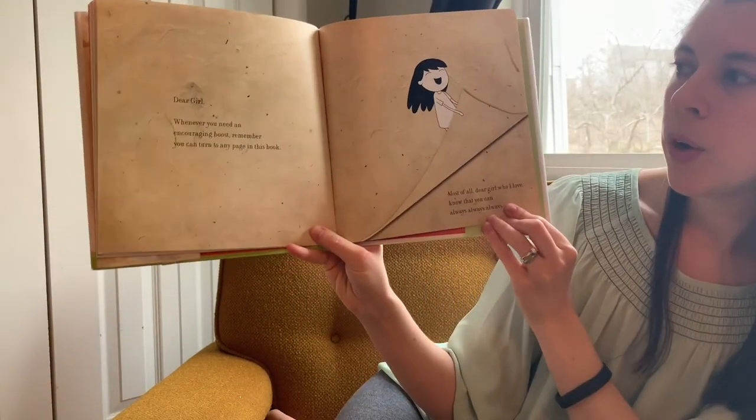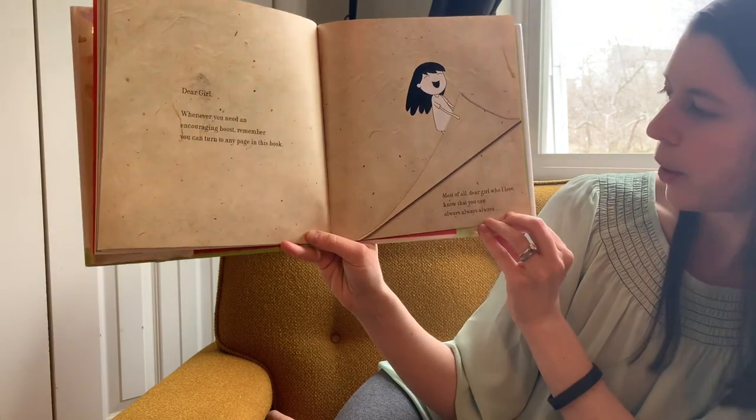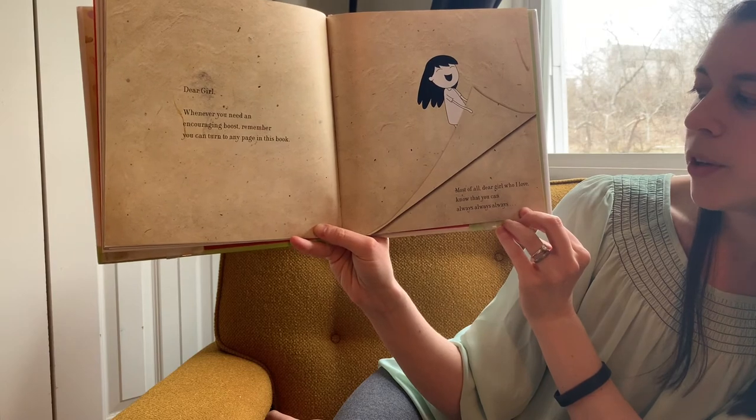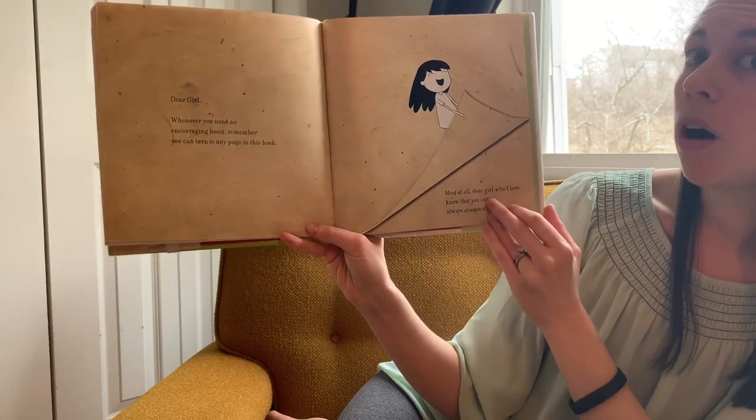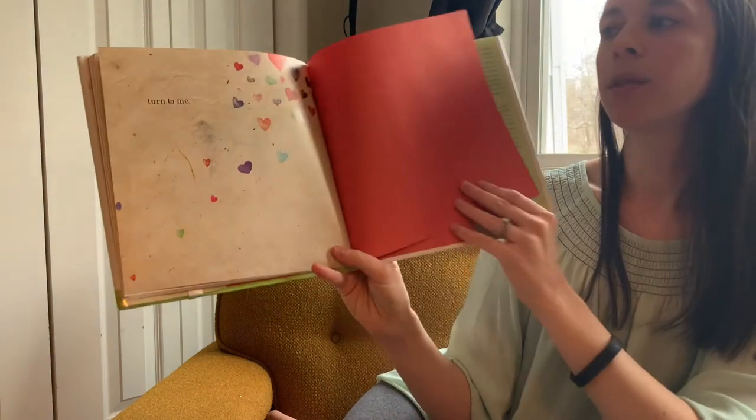Dear Girl, whenever you need an encouraging boost, remember you can turn to any page in this book. Most of all, dear girl, who I love, know that you can always, always, always turn to me.